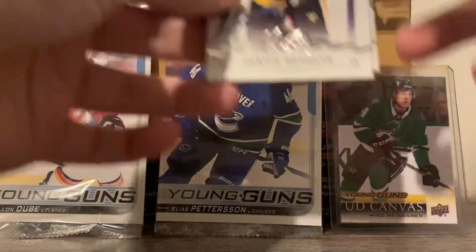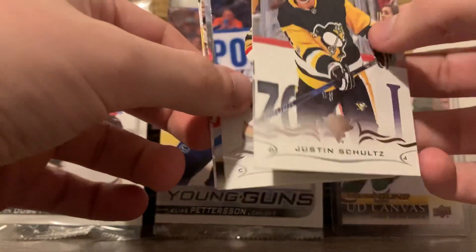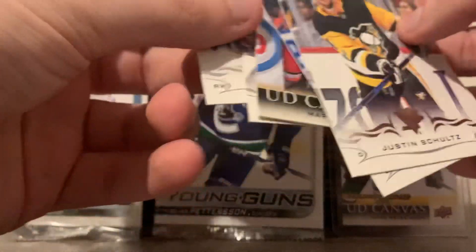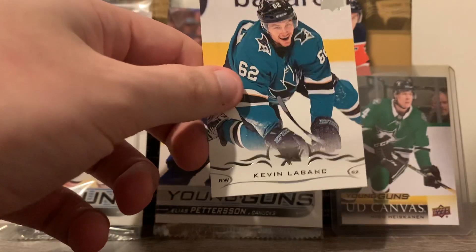We have Justin Schultz, Aracala, UD Canvas of Mark Giordano, Mika Zibanejad, and Kevin LeBanc.